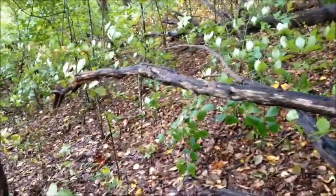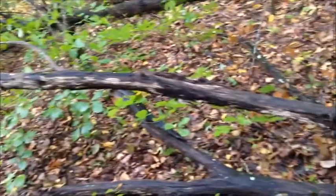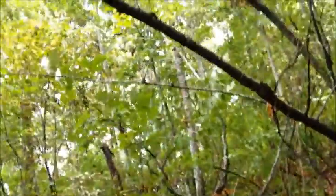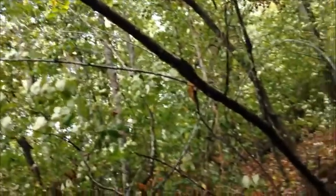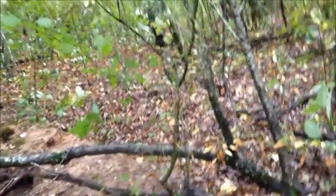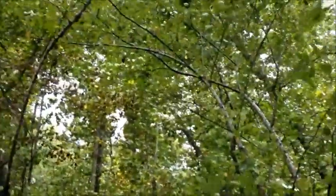We have a naked branch — probably rotting and falling. We have another naked branch that is actually connected to a live tree. As you can see where it connects, you can see where the other half is full of foliage.